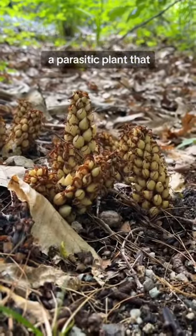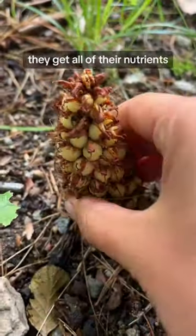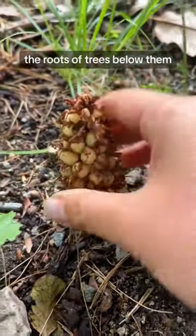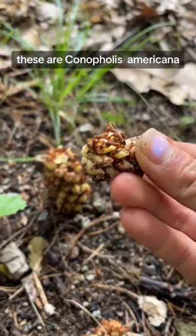It turns out they're a parasitic plant that don't photosynthesize. They get all of their nutrients by sucking it up through the roots of trees below them. These are Conopholis americana, also known as bear corn.